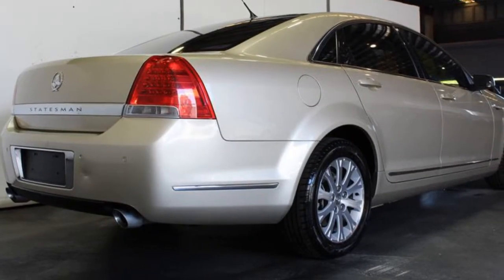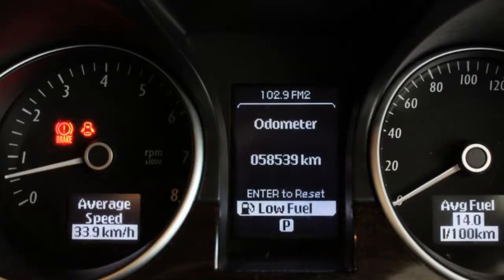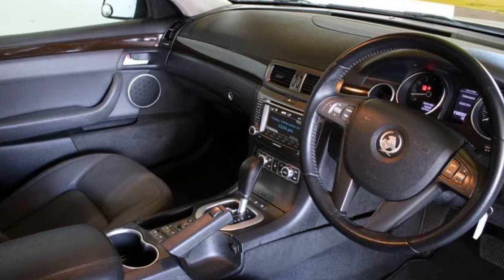This vehicle has all the features you could dream of: remote central locking, cruise control, alloy wheels, power steering, climate control, and more. If you're looking for a first-rate vehicle,